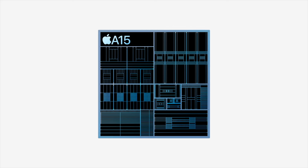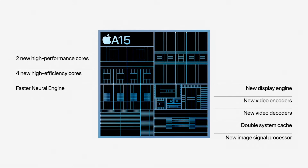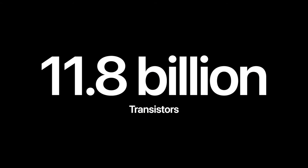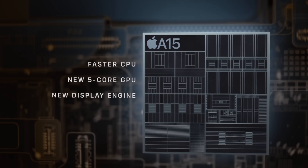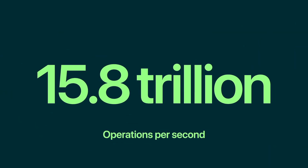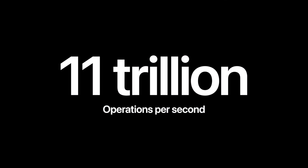The iPhone 13 Pro now gets the new A15 Bionic chip with several improvements. Even though the CPU core layout is the same — 2 high-performance cores and 4 efficiency cores — the overall transistor count goes up to almost 15 billion compared to 11.8 billion on the A14. The biggest change is that the GPU now gets 5 cores instead of 4, which should lead to a pretty huge difference in graphics performance. The 16-core Neural Engine can now run 15.8 trillion operations per second, compared to just 11 trillion on the A14.